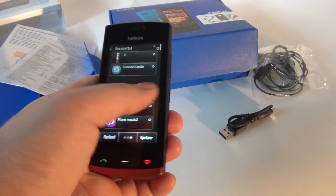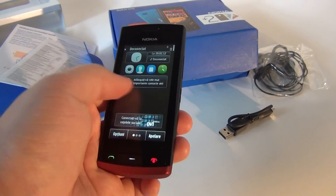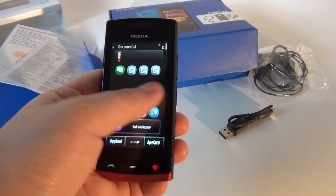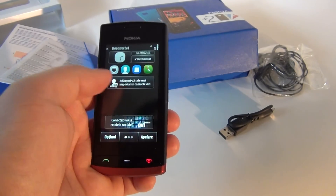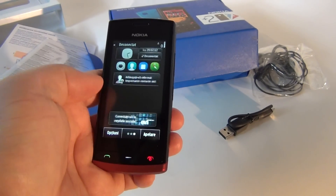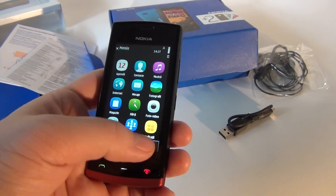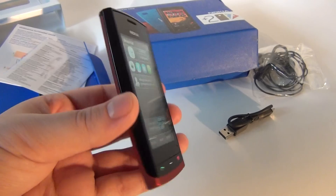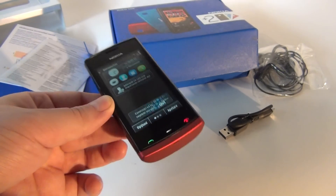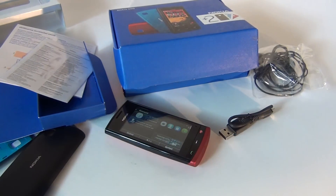It's been a while since I last saw Symbian Anna — I think it was on the Nokia E6 or maybe the X7. It feels a bit antique compared to the latest Android and iOS, but I'll have to deal with it in the following days and give you a tour of this interesting device. As I said, it's an affordable, mid-range Symbian device. More of that in the following days at gsmdome.com. Bye-bye!